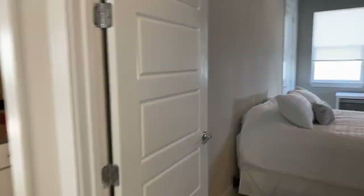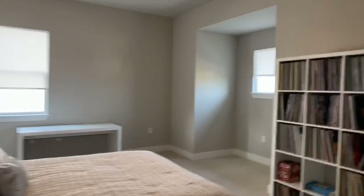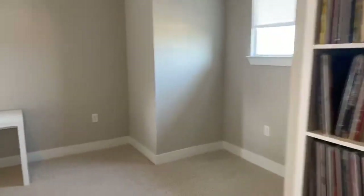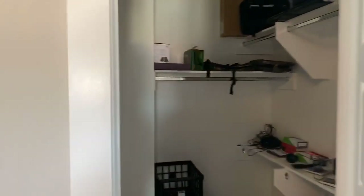Bedroom number two — another huge bedroom, lots of space. You've even got some downtown views right over there. It's a little hazy, but the downtown views are right there. Another great walk-in closet.